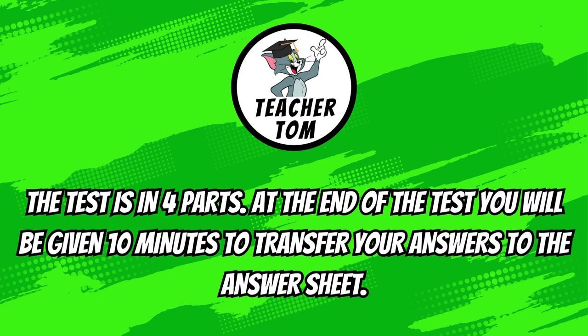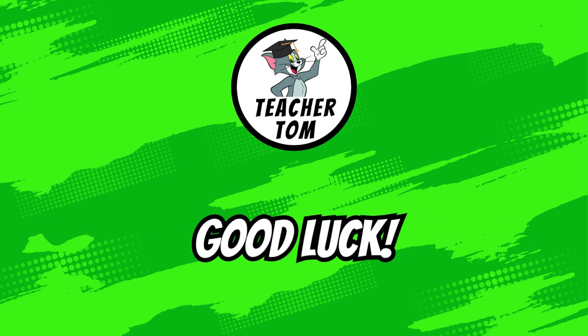The test is in four parts. At the end of the test, you will be given ten minutes to transfer your answers to the answer sheet. Good luck.